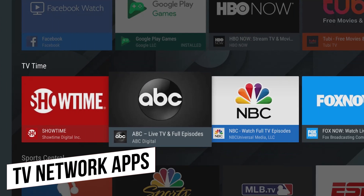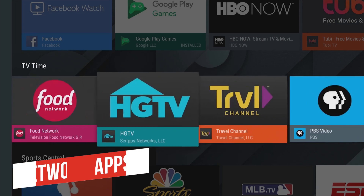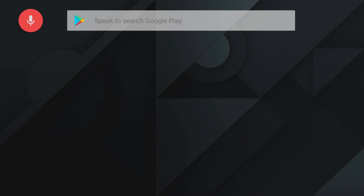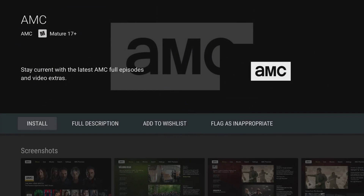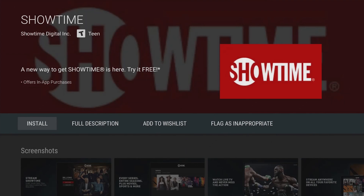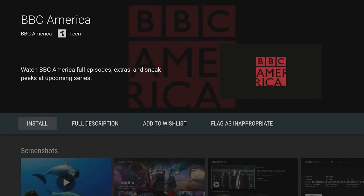Many of the popular TV networks now offer an app to get caught up on a new TV series or one of their older shows, and some even offer the ability to watch live TV. There are now so many apps being offered by the various networks, it's likely you'll find the channel you're looking for in the Google Play Store. Unfortunately, some of them will require that you have a cable or satellite account.